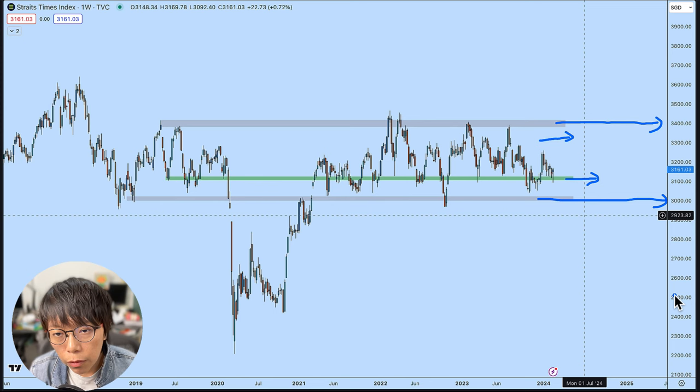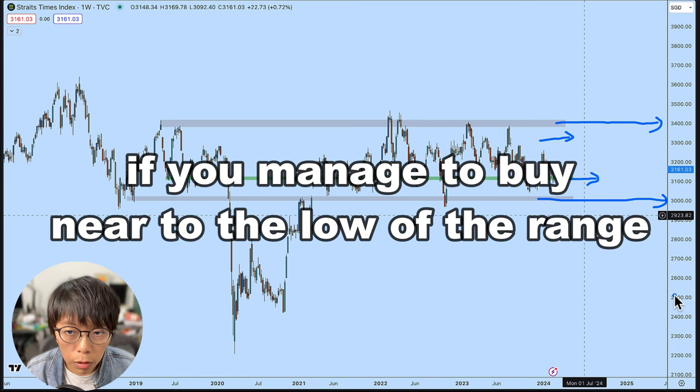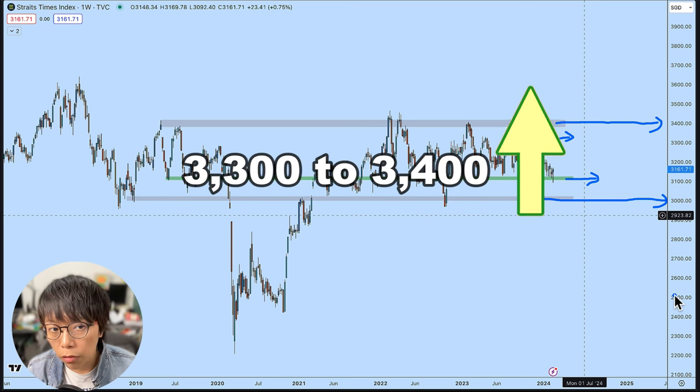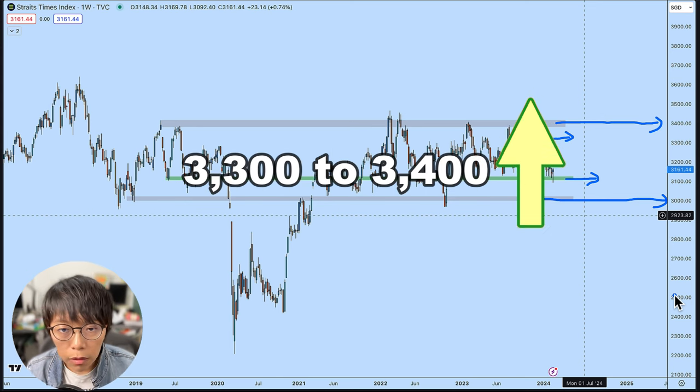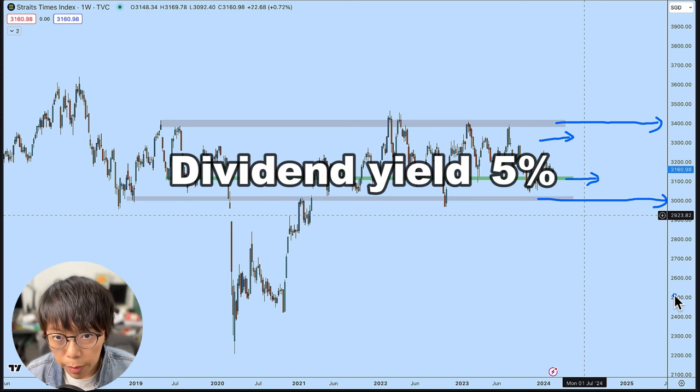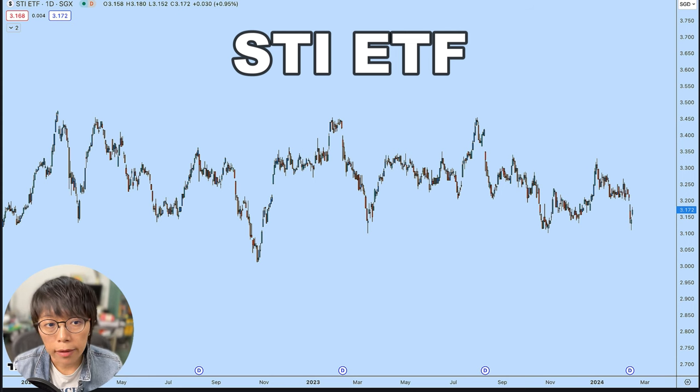What this means is that if you have a portfolio and you are there to collect dividends with an average dividend of about 5%, a trading strategy would be to buy near to 3,000 and sell when it's near to 3,400. Refining to the sub-range, you can buy near 3,100 and sell near 3,300. If you manage to buy near the low of the range, you get some capital appreciation as price moves to 3,300 or 3,400, and along the way you collect dividend yield of about 5%.